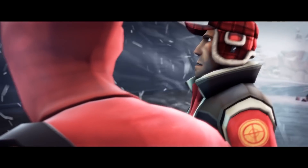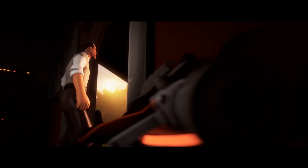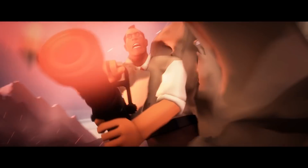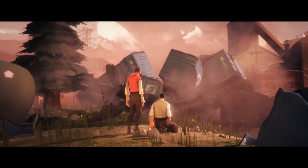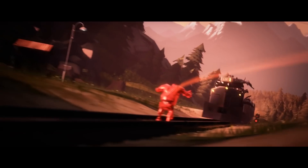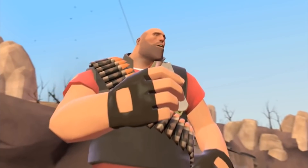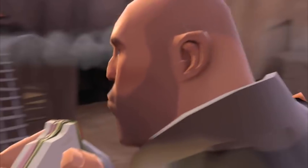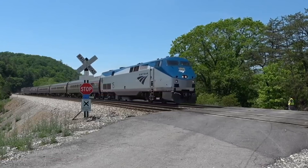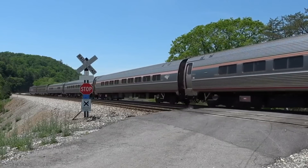The End of the Line update was received with mixed feelings, but I'm not here to talk about the update — more specifically, this part in the SFM. Did you notice how Heavy stopped an entire train with just his body? Sure, he was ubercharged for most of it, but this sandwich-eating Russian with a PhD in Russian literature just stopped a fast-moving, full-size train with his body. I got to thinking, how much weight did Heavy exactly have to stop here?